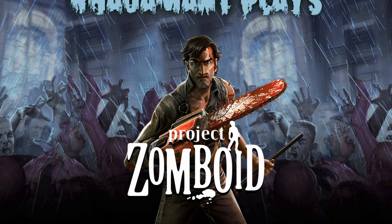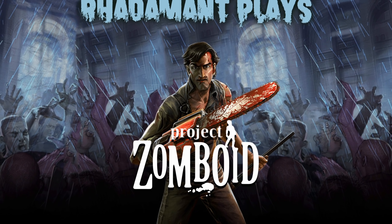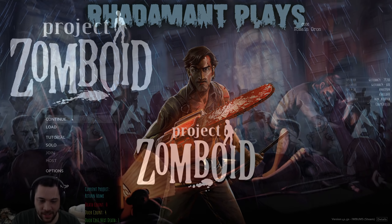Greetings, fellow West Point Kentuckians. Rodimont here. Thanks for tuning in to episode 41 of Project Zomboid, which originally aired live on Twitch.